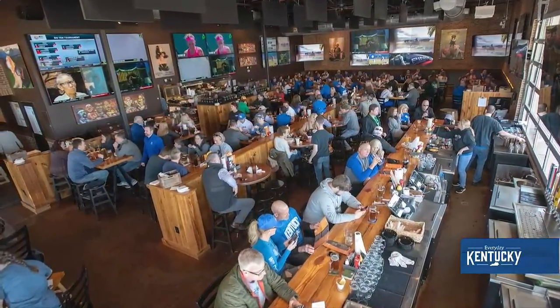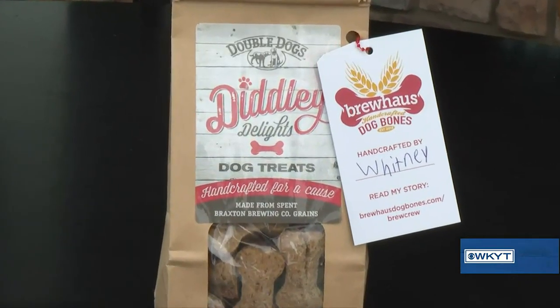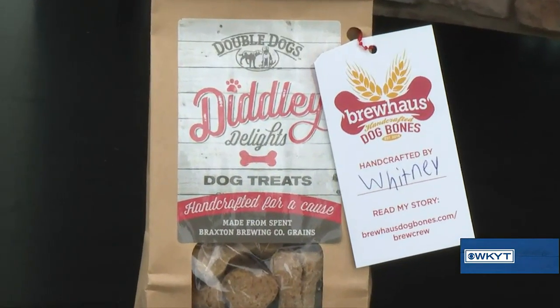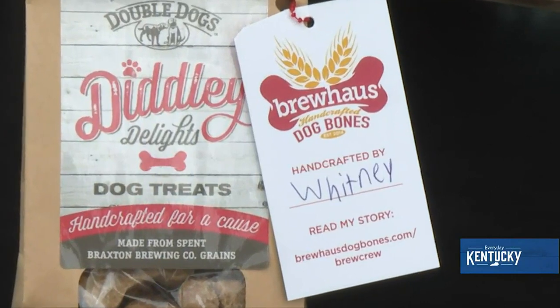After they brew the beer, they take the spent grains and send them to a company that employs hard-to-employ teenagers who make dog biscuits for us. We have those available for dogs that come out and visit us, and we also sell them in small bags for a dollar to help that community as well.